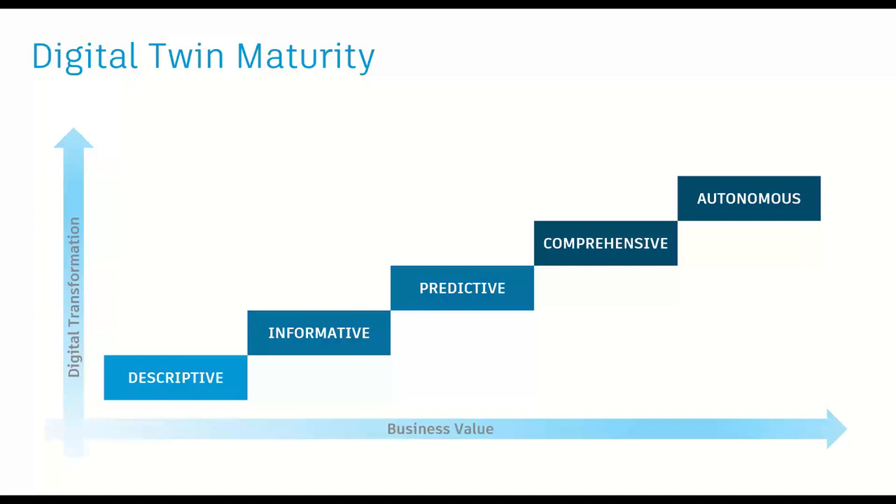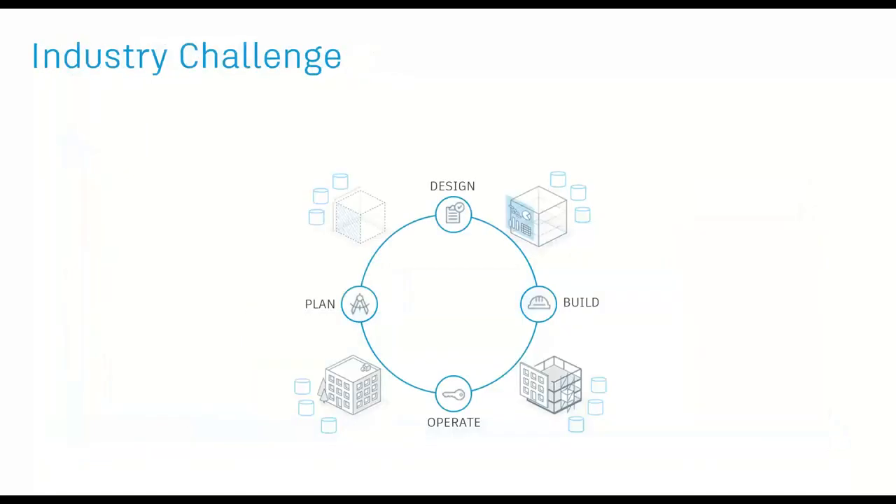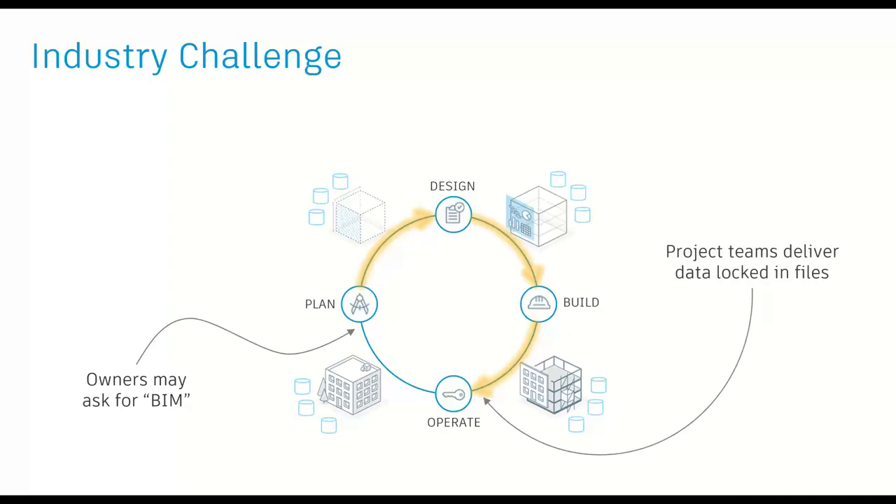The business value of a twin clearly goes up as you move from descriptive toward autonomous, but the level of digital transformation of both the AEC firm and the owner also needs to go up to support that new business value. The challenge in the industry is the flattening of data through the lifecycle. Owners often ask for BIM without any real way of articulating what they really need to operate their facility more effectively. We spend a bunch of time delivering data that's locked away in Navisworks or Revit files, and the owner never really uses it.